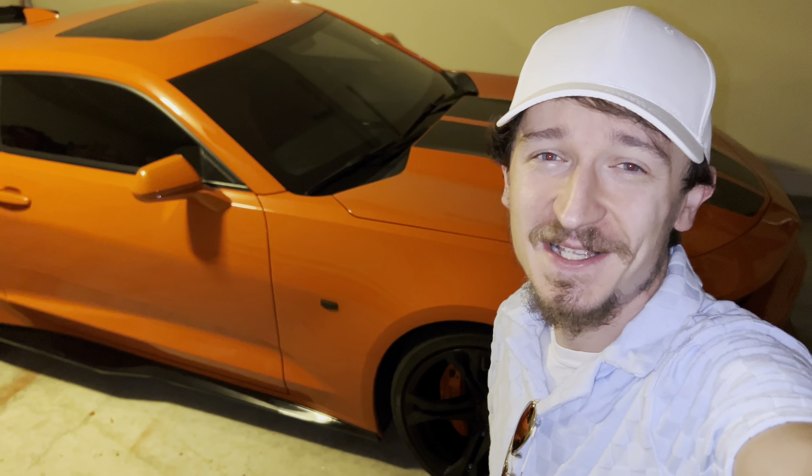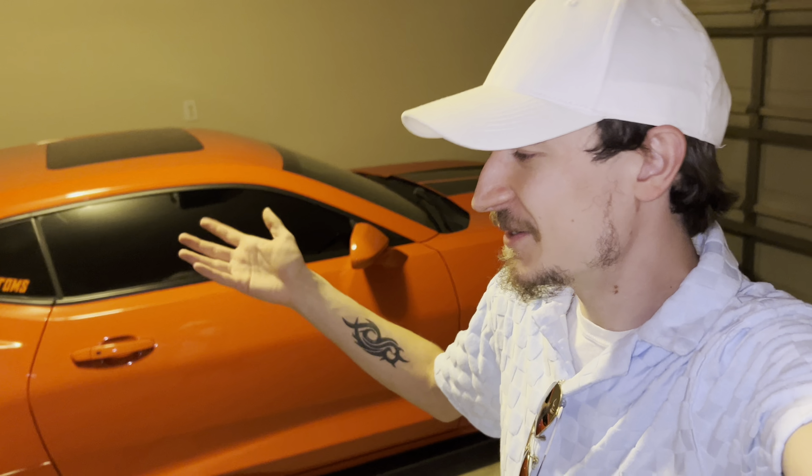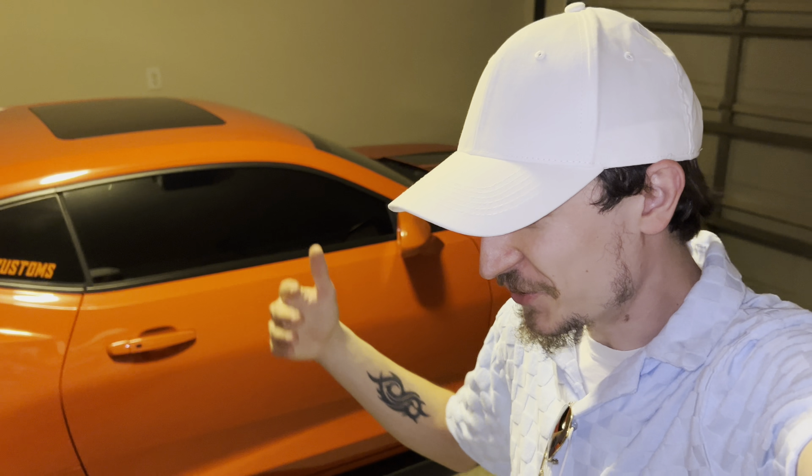What's up guys? Josh here with JCS Customs. Just got back from spending some time at the beach with the wife, and that's where I grabbed that awesome thumbnail shot. Thank you guys for clicking and watching this video today. 50,000 miles as you've seen in the intro — hard to believe I've had this car for about two and a half years. Google said it's 800-something days, so average about 60 miles a day.